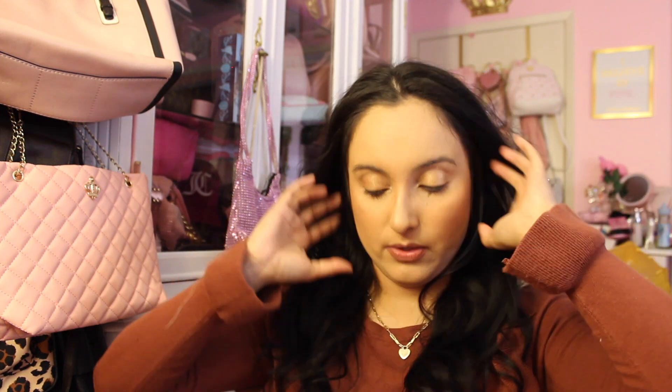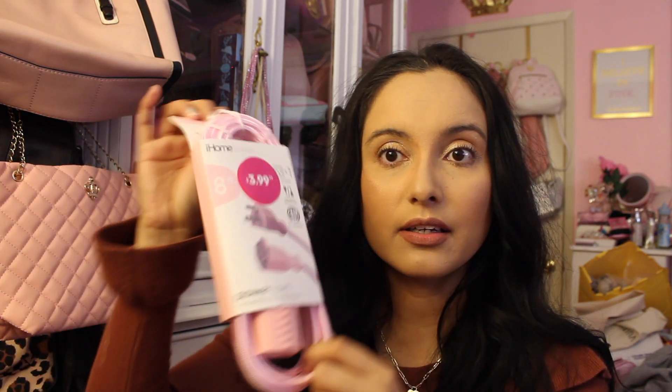Did you guys know they had iHome stuff at the 99 Cent Store? I had no idea. This is an eight-foot pink power cord for $3.99 — it's an extension cord and it's pink! It's so hard to find pink cords, but they had it there and I was mind blown. Then there's a pink soap that removes stains from clothing really nicely and it's very affordable — old school but it works.